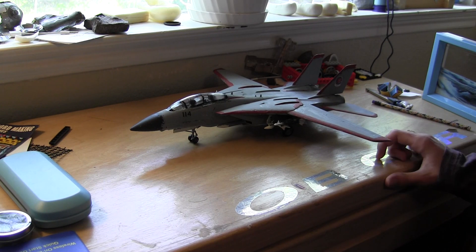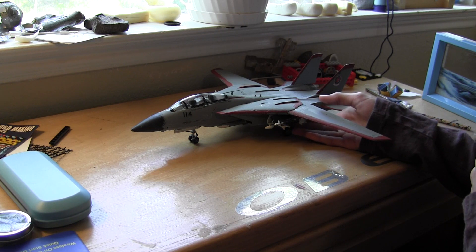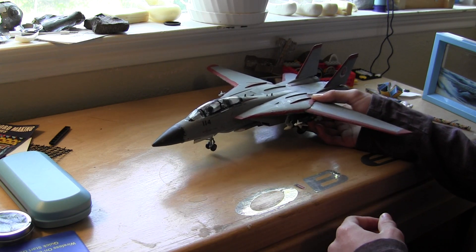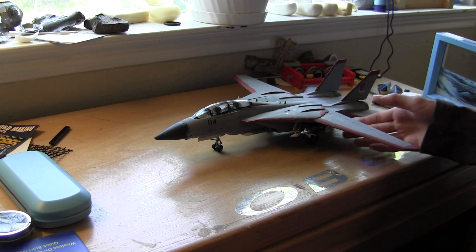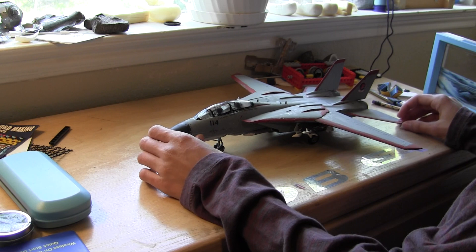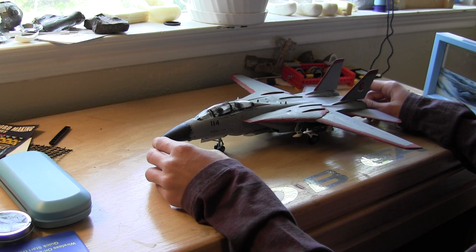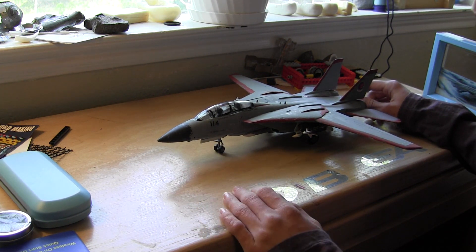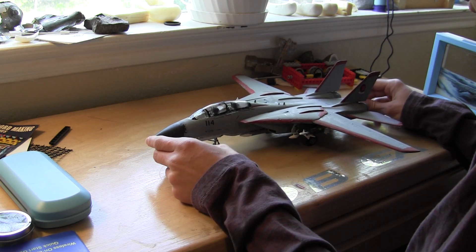Good morning. So I recently completed this model, which is of an F-14 Tomcat, 1/48th scale. I believe it is from the movie Top Gun, which I have yet to watch, but I'm told is pretty good. So I'm going to tell you all a little bit about it.